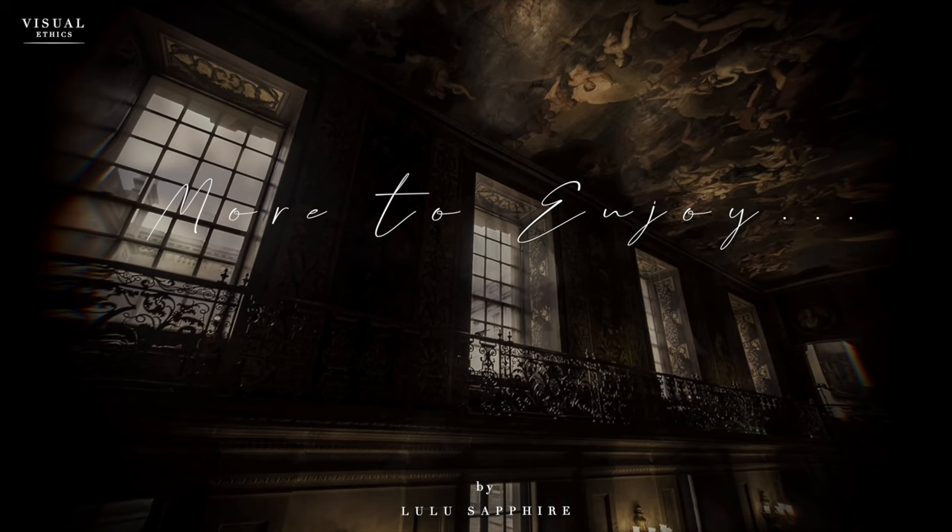Here at Visual Ethics, we explore the ethics of style and good taste. Make sure to subscribe and check out these videos for more.